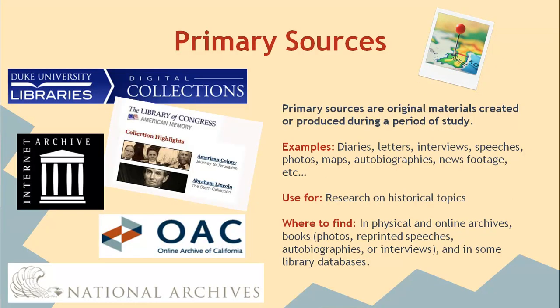Finally, primary sources are original materials created or produced during a particular period of study. They can include diaries, letters, interviews, speeches, photos, maps, autobiographies, news footage, and more. They are often an excellent source for research on historical topics and can be found in physical and online archives, books, and in some library databases.